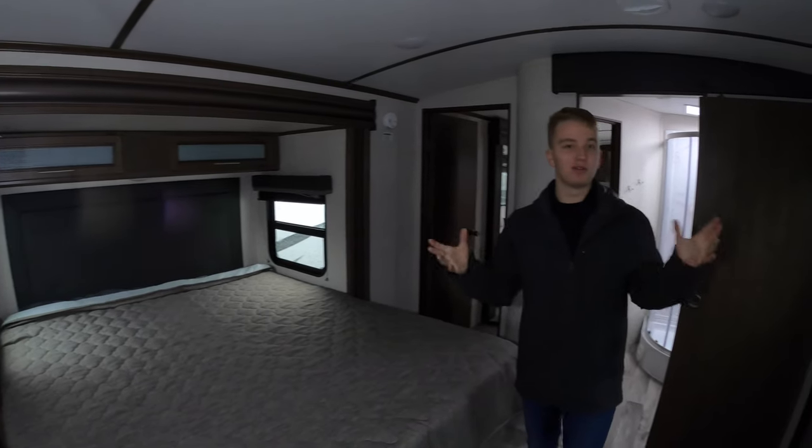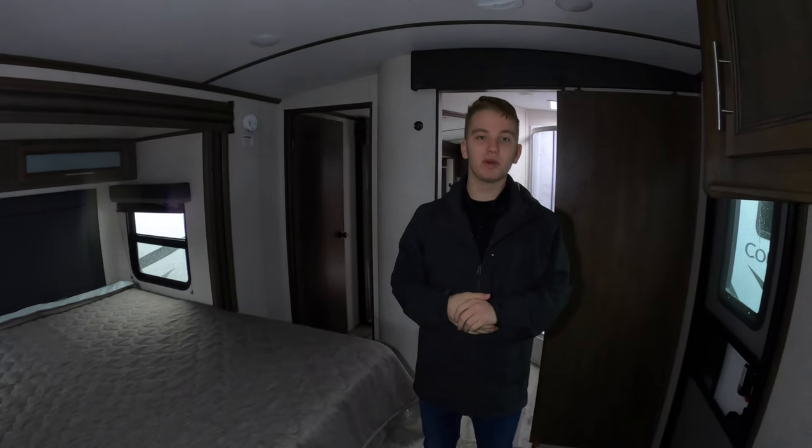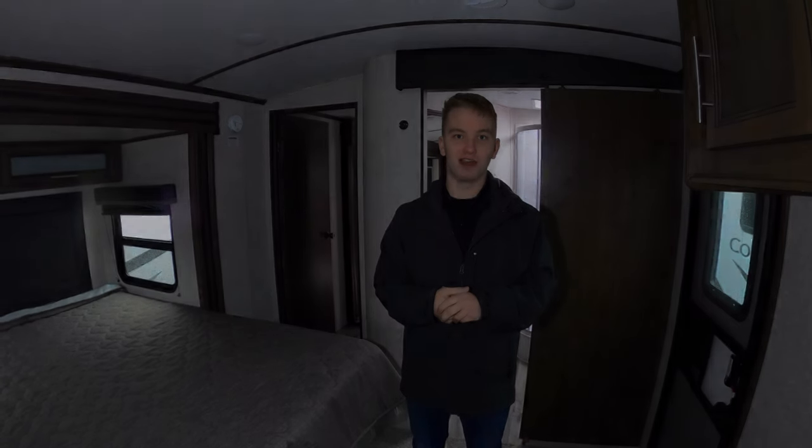This is a beautiful coach — come and take a look at it. This is the Cougar 29 FKD, and thanks for watching this week's Featured Friday.